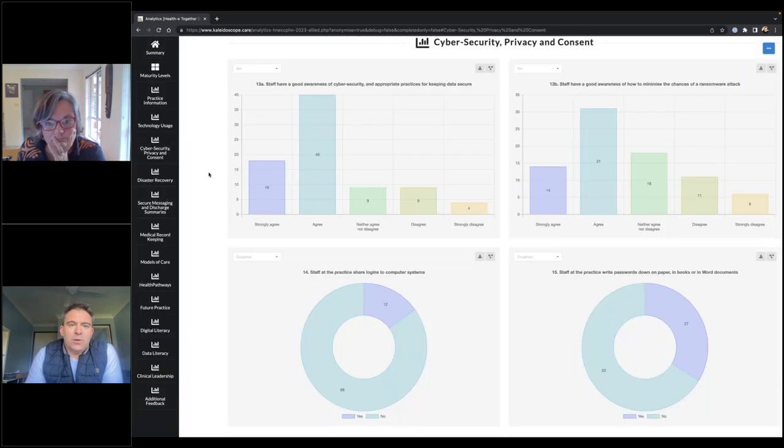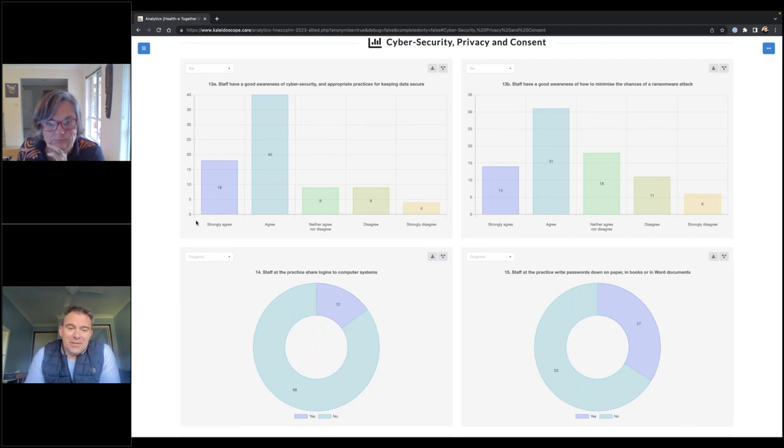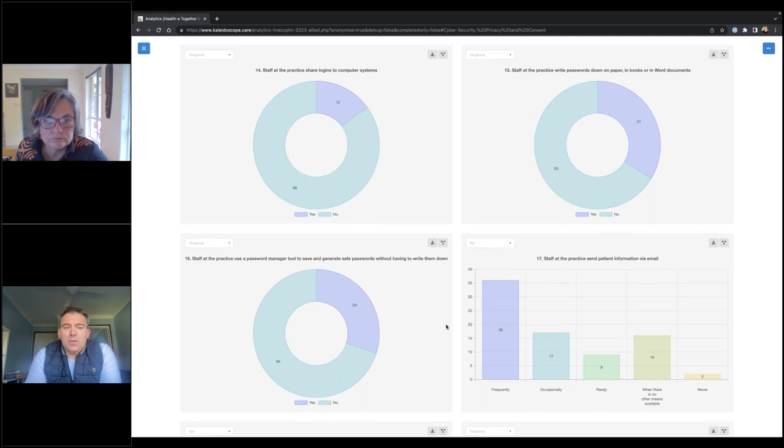I also wanted to focus on cyber security, as every sector in healthcare needs to do a little bit of work on this. We asked questions around whether people have an awareness of cyber security, whether they understand the chances of a ransomware attack and how to minimize that, and certain behaviours such as whether people are sharing logins to computer systems or writing passwords down on paper. There is some good advice we can point you to for remedying these things, but it shows there's work to do. We'd love more people to make use of password manager tools to help them store their passwords so they don't have to write them down.